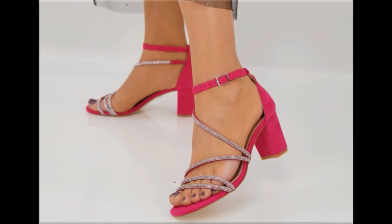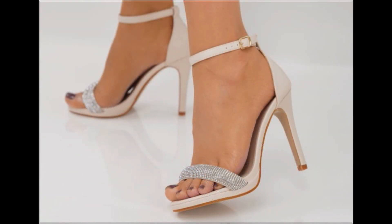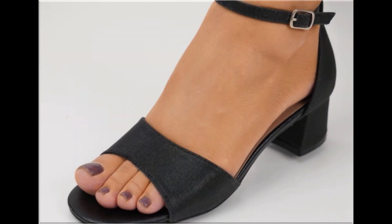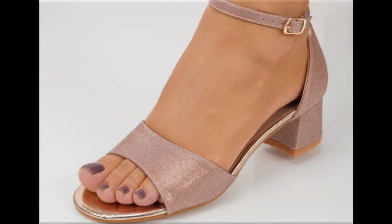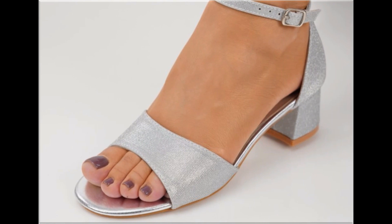Different age group ladies find attraction in such beautiful branded footwear. All designs are available in markets all over the world, because these are in fashion. Round toes, square toes, and pointed toes are used to design these beautiful footwear. Back closed, back open, sling back — all the best designs are included here. Printed, plain, embroidered, and embellished types of branded footwear are all featured.